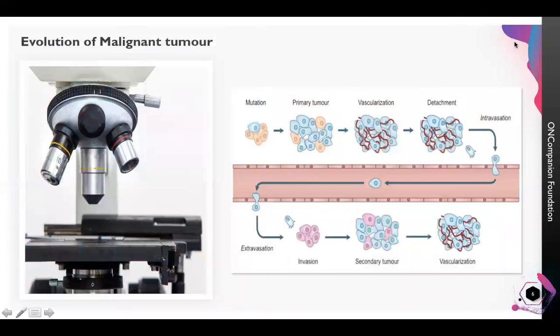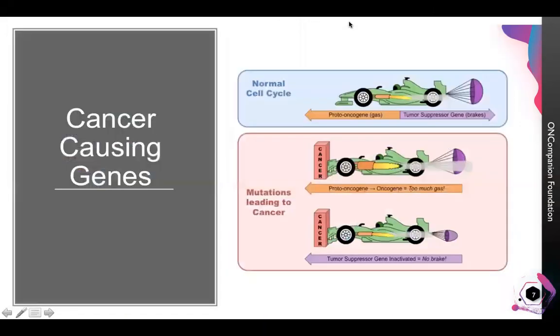Cancer starts with a genetic defect in a single cell of our body. These genetic defects are called mutations. This mutant cancer cell grows faster than the normal cells and forms a mass of cells of irregular architecture. At this stage, we do not feel the presence of this mass of cells and they remain unnoticed. If we can detect these cells at this early stage, it would be possible to remove them completely and get cured.